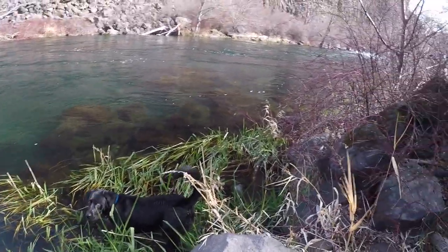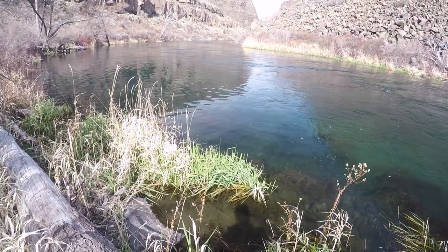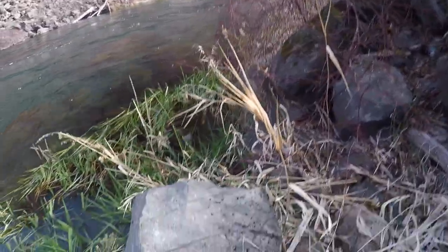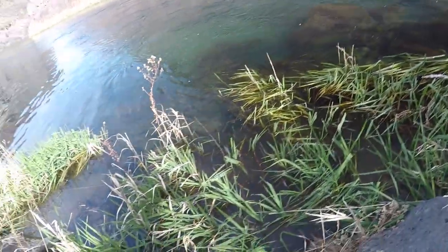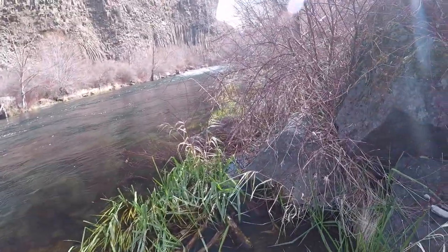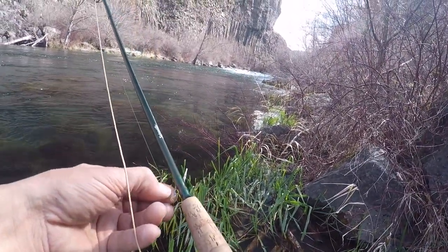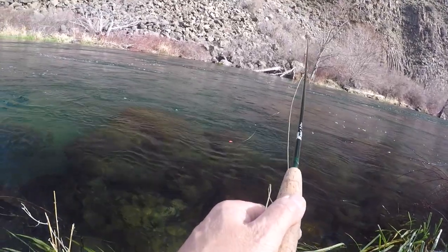Well, this is the first spot we're going to try. We're right at the base of this rapids. I could see fish from the trail in this area right here. There's one just right there. Shore access here is terrible. This looks pretty deep right out of the get-go. Trying a little nymph here first.